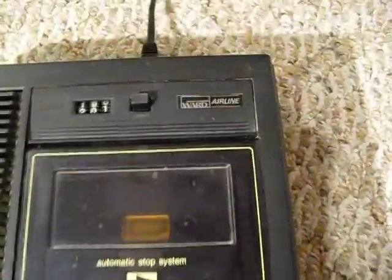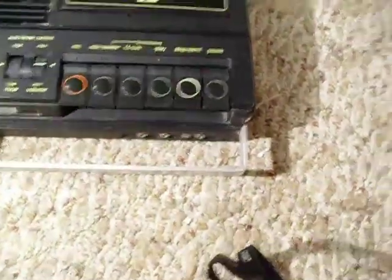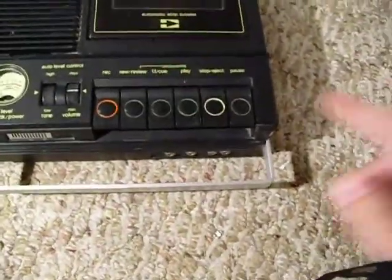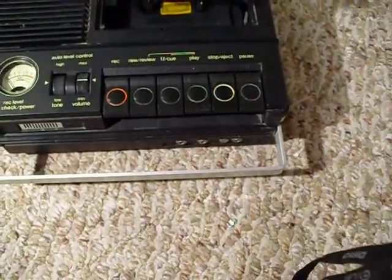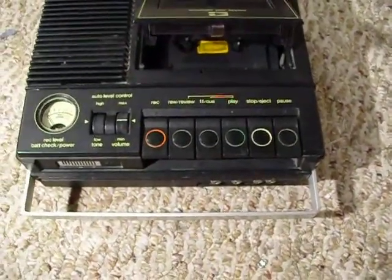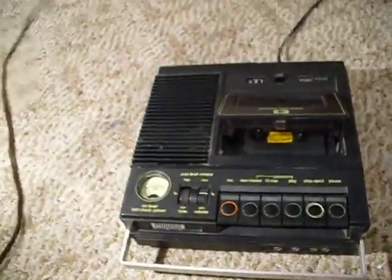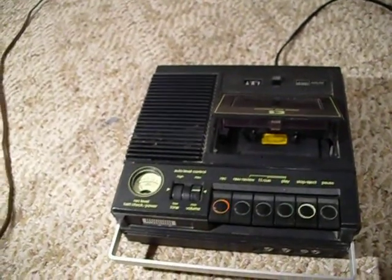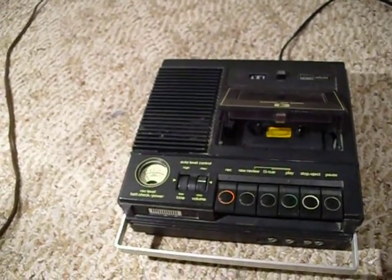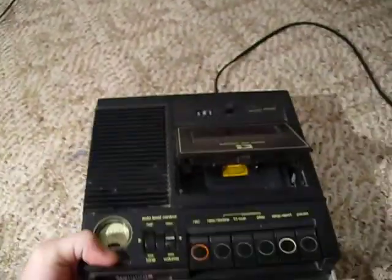What we have here is a vintage Montgomery Ward airline tape deck. I'm usually not too interested in cassettes, but I found this one for two dollars at a flea market so I couldn't pass it up. I wasn't sure if it worked or not, but to my surprise it did.